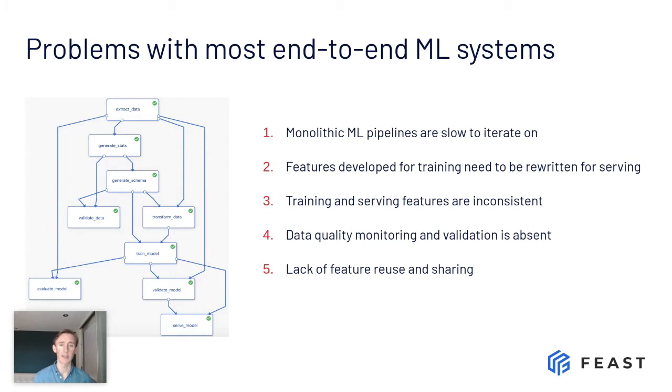One of the first problems is that they're very slow to iterate on. If you have one team that needs to work on feature engineering, another iterating on modeling, another on online serving and production requirements, they all want to iterate at different frequencies and paces. They're sitting in different places but have to work in unison because it's one monolithic system, and this slows them down. The second problem is that features often need to be redeveloped when going from training to serving — because features written in Python aren't performant enough and need to be rewritten in Java or Go.